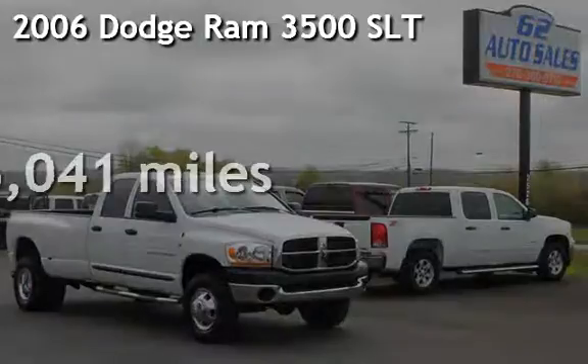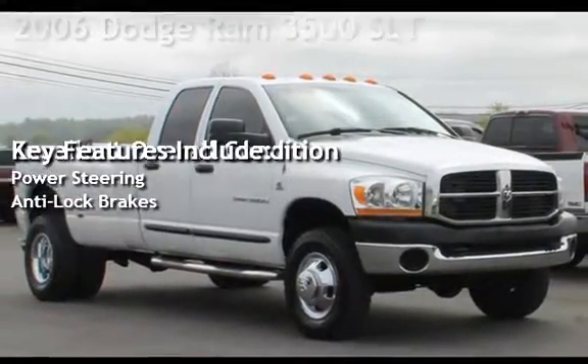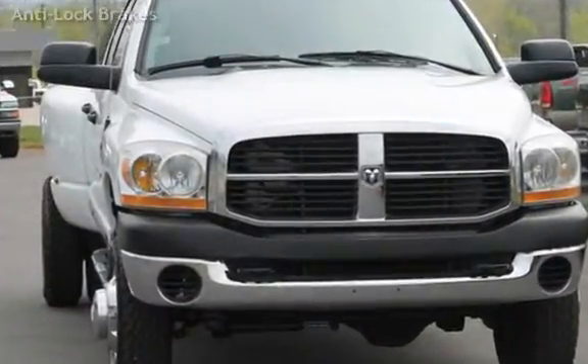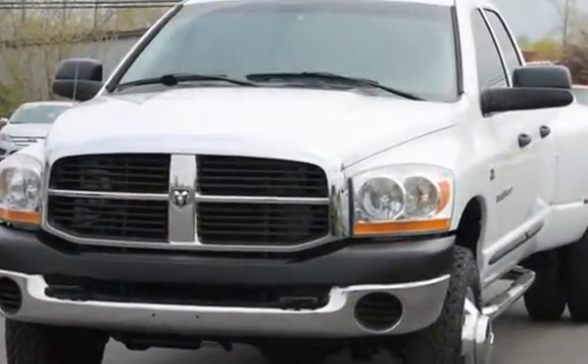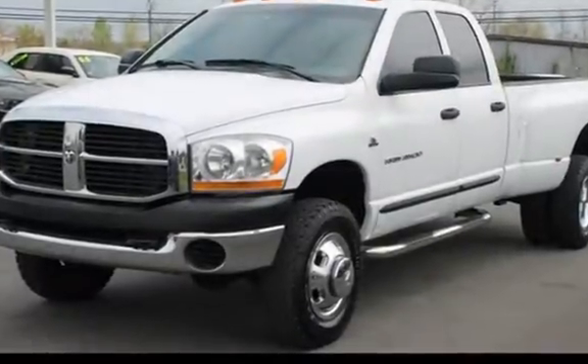Presenting a pre-owned 2006 Dodge Ram 3500 SLT. This four-door truck has a six-cylinder, 5.9-liter I6 engine, with four-wheel drive, and a six-speed manual transmission. This Dodge has less than 217,000 miles on the odometer.